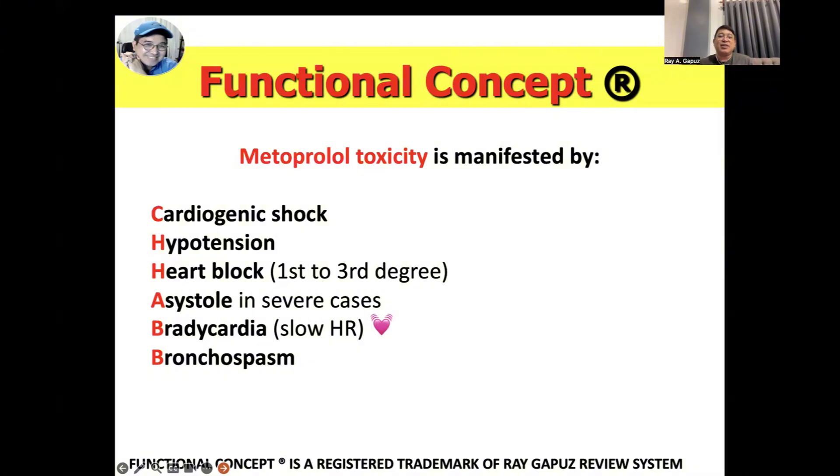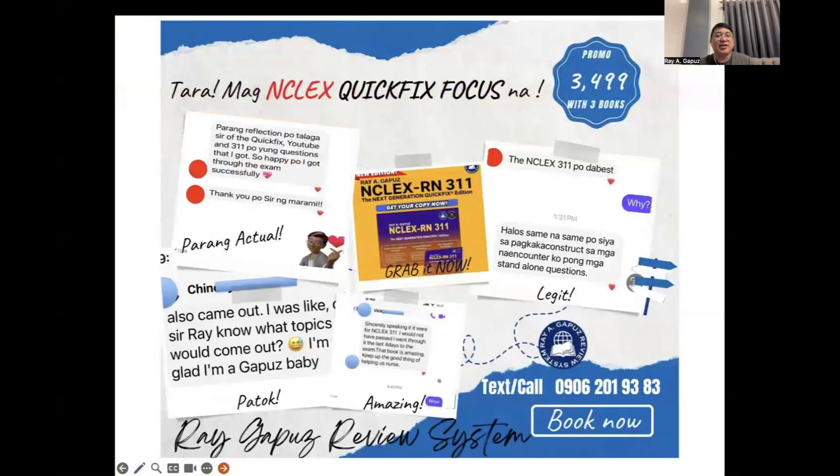Metoprolol toxicity is manifested by cardiogenic shock, hypotension, and heart block — first, second, or third degree — with the most common sign being bradycardia. In severe cases: asystole, bradycardia, and bronchospasms. Remember, drugs ending in '-olol' can cause bronchospasms, so they are not given to clients with asthma. Metoprolol may also worsen heart block, so it is not indicated for clients with existing heart block due to the resulting bradycardia.